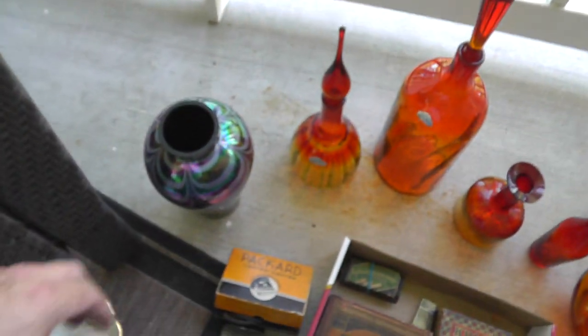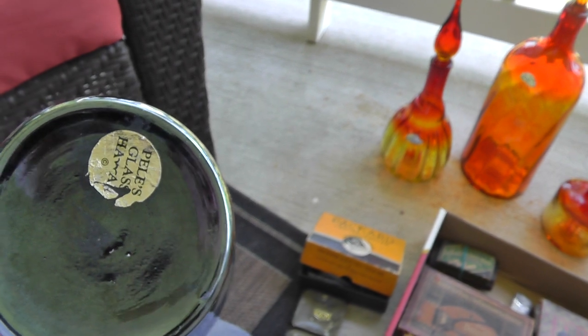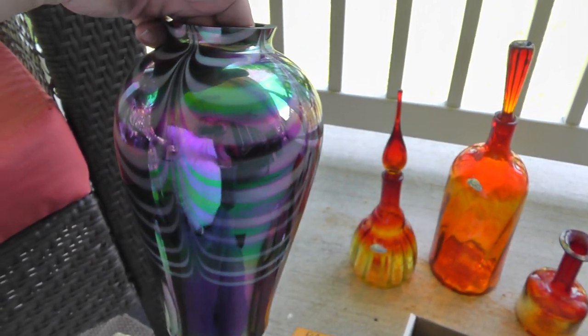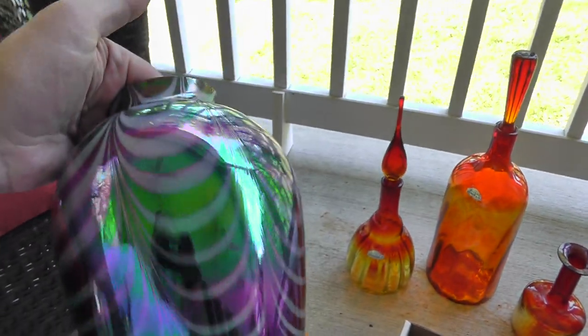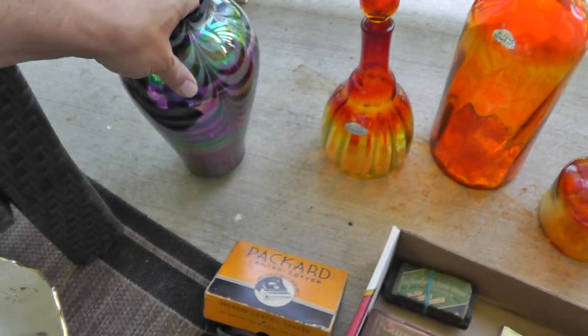Some more art glass — this one is made by Pele's Glass, Hawaii. Not worth a whole lot; I paid $15 for this. Nice heavy piece, loved the design, loved the look. But not really going for a lot of money.